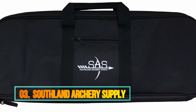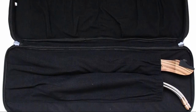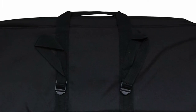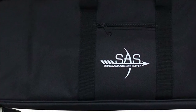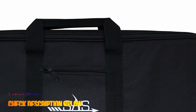Number 3: Southland Archery Supply. Front zip pocket, fully padded with limb and riser pockets. Soft inner material for best protection from scratches. Arrow tube holder in the back — arrow tube is not included and can be purchased separately. Available in black, red, and blue.